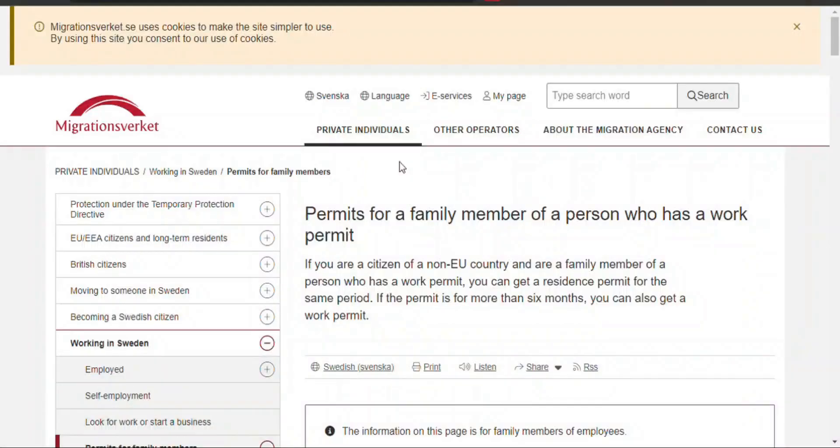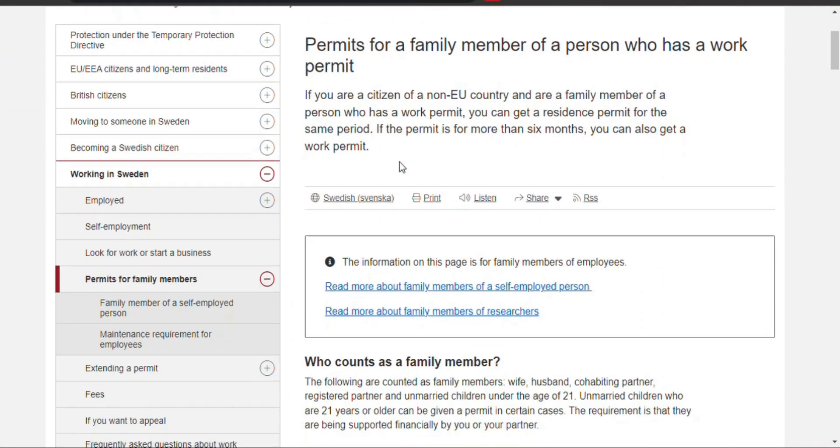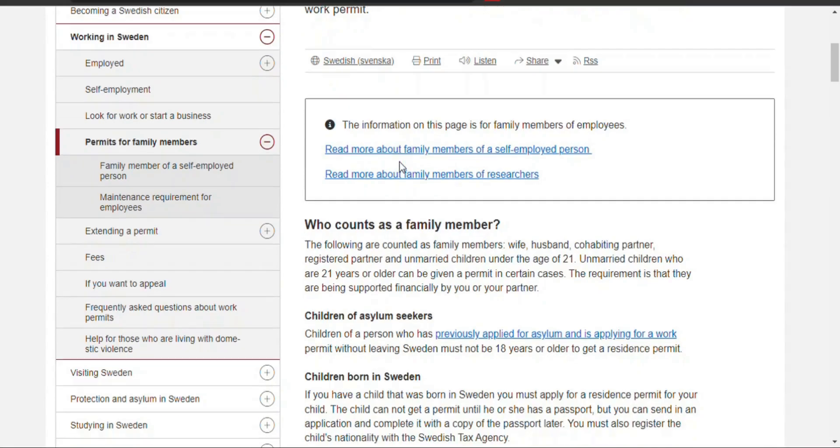Sweden's Residence Permit for Family Reunion permits family members of Swedish residents to reunite and live together in the country.